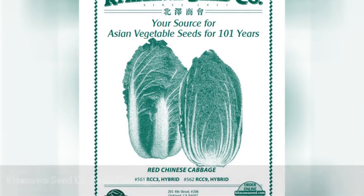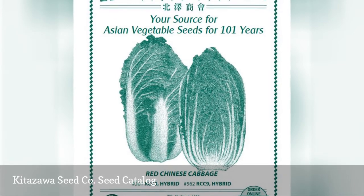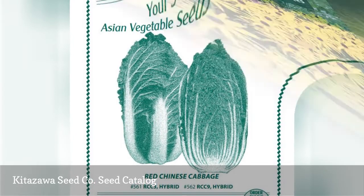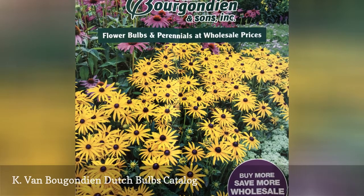Kitazawa Seed Co. offers a free seed catalog that highlights their large selection of Asian vegetable seeds. K. van Bourgondien has a free catalog that includes a large variety of Dutch bulbs and perennials.